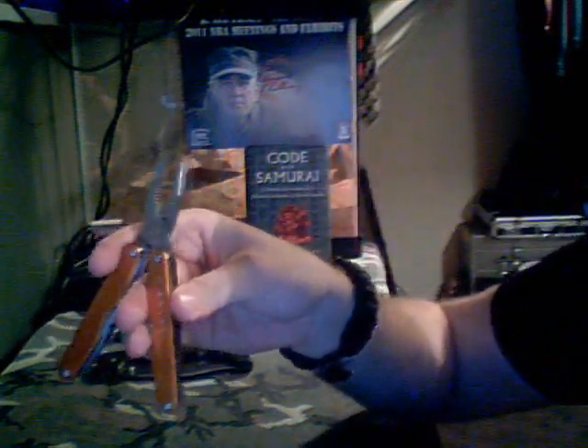Then I have a Leatherman S2 Juice, just because I like to have pliers with me — they come in handy quite often.